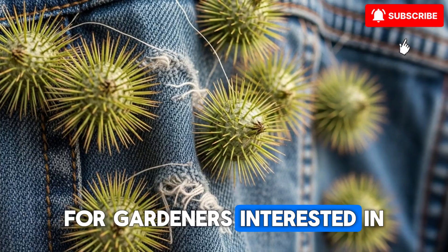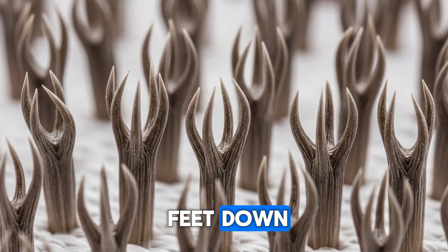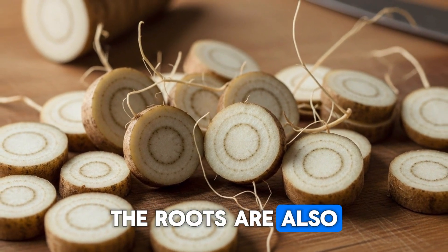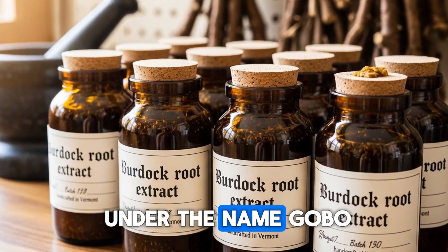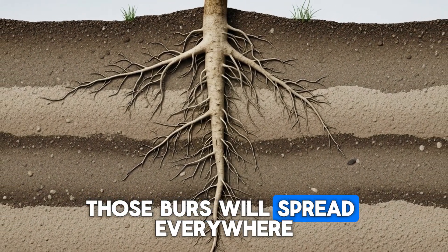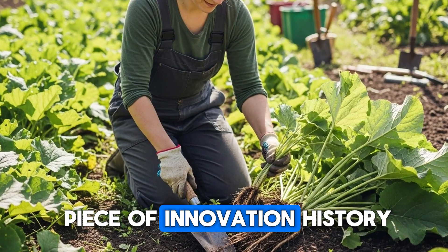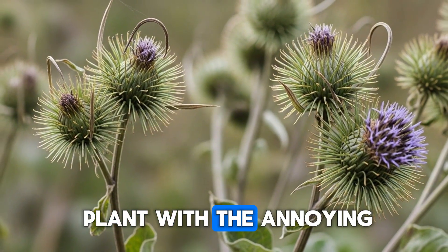For gardeners interested in growing burdock, you need deep, loose soil because those tap roots can reach two feet down. Harvest the roots in fall of the first year or early spring of the second year before flowering. The roots are also edible with a sweet, earthy flavor — they're a staple in Japanese cuisine under the name gobo. One caution: if you let burdock go to seed, those burrs will spread everywhere. The Velcro fastener was actually inspired by burdock burrs, so you're growing a piece of innovation history. Have you ever harvested burdock root, or do you mostly know it as that plant with the annoying sticky seeds?